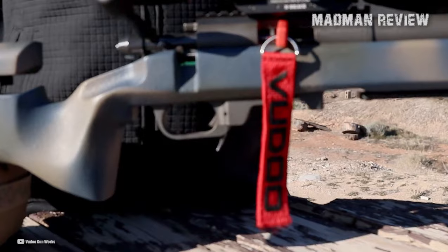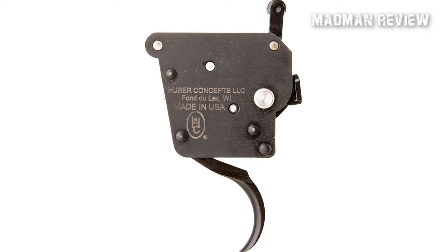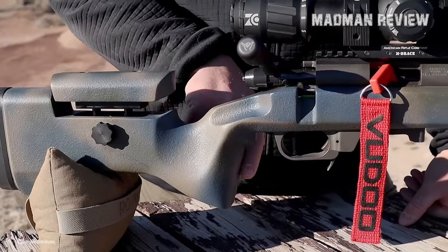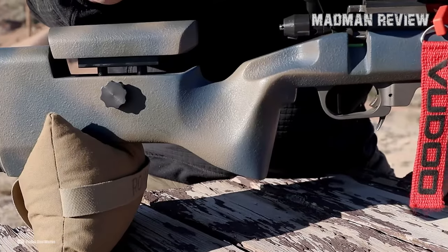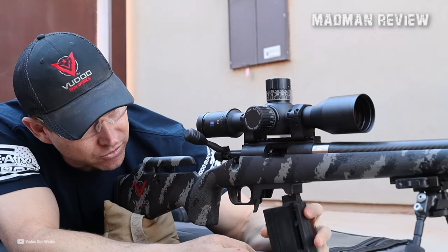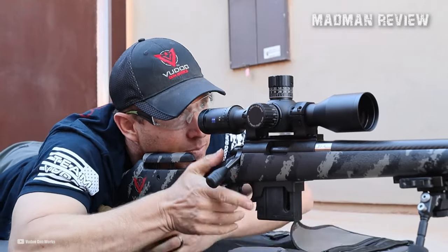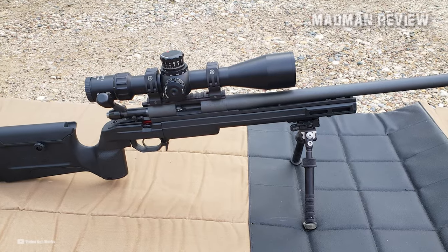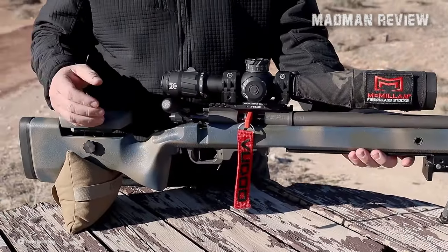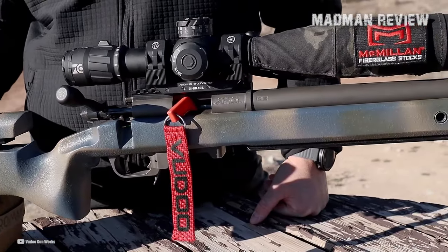The trigger is a Timney 510V2 with a 2-pound preset, but it can be upgraded to other premium Trigger Tech and Huber trigger options at additional cost. Stock options include the Macmillan Game Warden, Mesa Precision Carbon Fiber, or Boyd's Wood. The Sinister comes with Voodoo's patented V22-10 magazine in AI format with a 10-round capacity. The rifle is available in a range of finishes, including Cerakoted Graphite Black, Mil-Spec Green, FDE, Cobalt, Burnt Bronze, Sniper Gray, and the custom Voodoo Green.